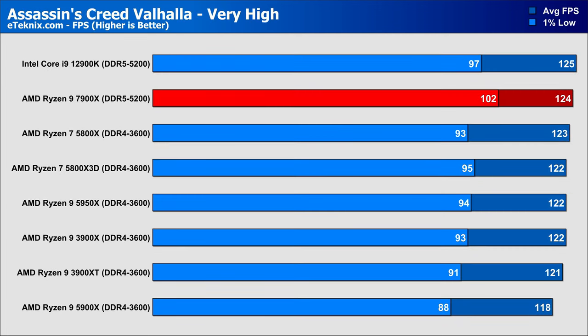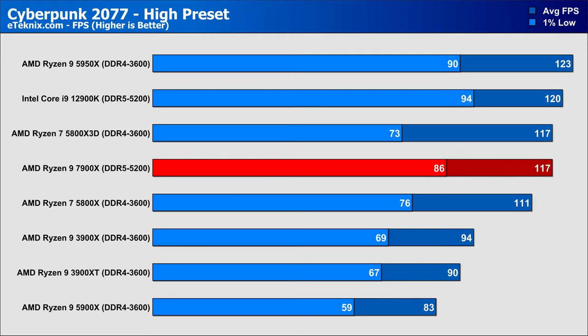Moving over to gaming, in Assassin's Creed Valhalla a newer or beefier CPU doesn't make much difference in average FPS — just a 5% increase over the 5900X — but in the 1% lows there's a comfortable 15% uplift, giving more fluid gameplay ahead of predecessors and the main competitor. In Cyberpunk, there's a mammoth gain of over 40% comparing the 7900X to the 5900X, though it falls ever so slightly behind the 12900K and 5950X. In the 1% lows, there's a huge 45% uplift generation to generation, though it still falls behind the 5950X and 12900K, not by much.